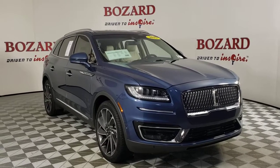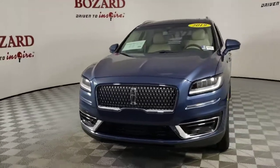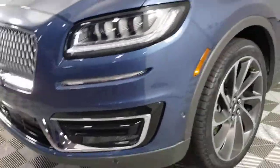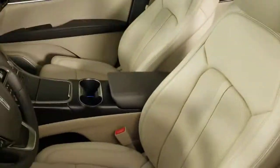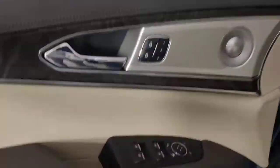Go home happy with the 2019 Lincoln Nautilus. With less than 25,000 miles on the odometer, this vehicle stands out from the rest. Make every drive count in this comfortable, capable Lincoln Nautilus — the midsize two-row crossover that brings you the luxury of a sedan in an SUV.